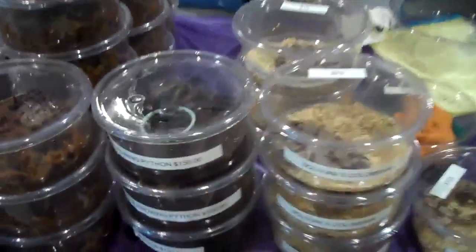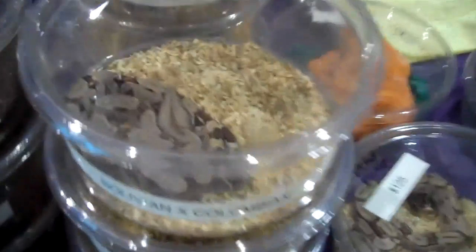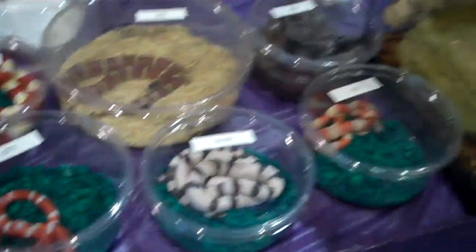Here are some of our pythons and boas. We have our calabar burrowing python right here. We've got some of our Bolivian ex-Columbian boas. We've got our snow corn, and some of our other corn and milk snakes and king snakes all over here.